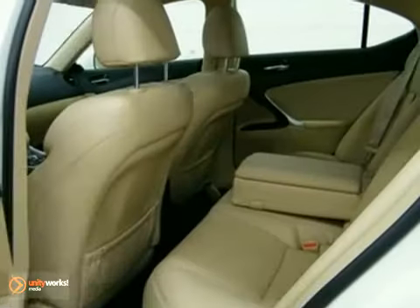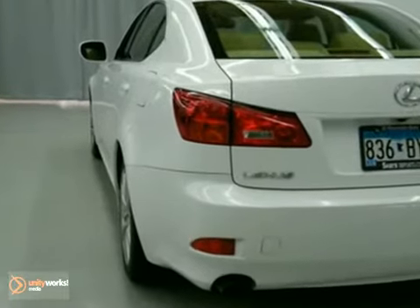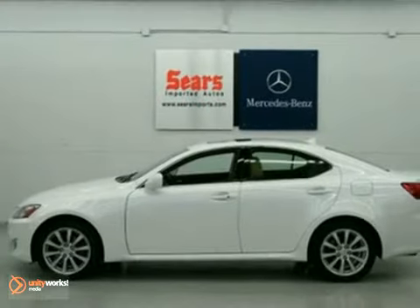This stunning IS250 gives you the ultimate wow factor with its blazing hot style and performance. See it for yourself today.